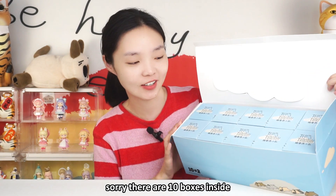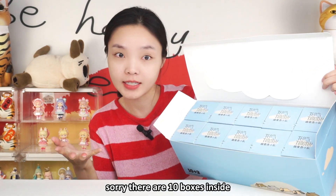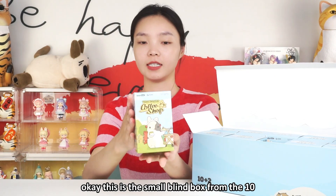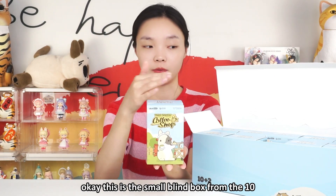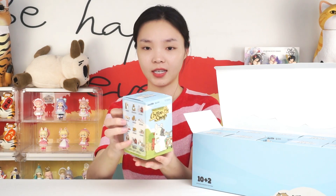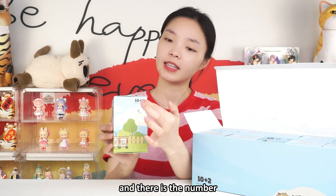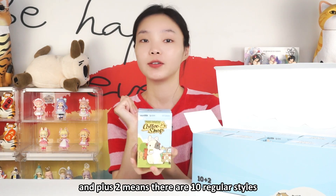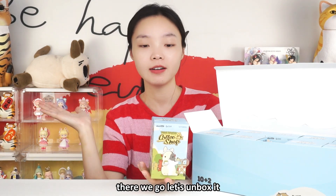Let me show you the boxes. There are 10 boxes inside. This is the small blind box from the 10. And this one is really light. There is a number — 10 plus 2 means there are 10 regular styles and 2 hidden editions. Let's unbox it.